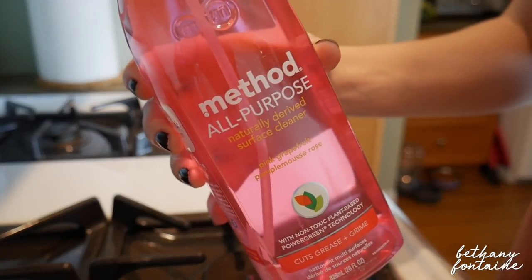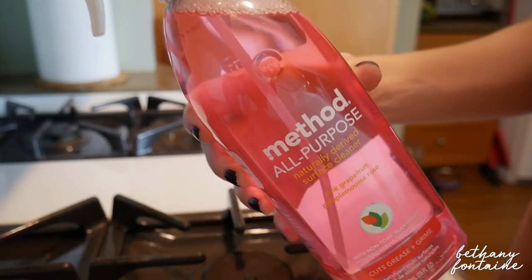The second cleaner I'm going to talk about is the Method all-purpose naturally derived surface cleaner. This is a natural cleaner, which is awesome. The other one does have some chemicals in it to kill bacteria, but this one doesn't — it's actually non-toxic and plant-based. I love that because when I'm using it, I don't feel like I have to wear a gas mask. With those harsh chemicals in other cleaners, it just doesn't feel good breathing that stuff in.